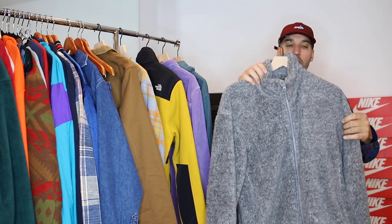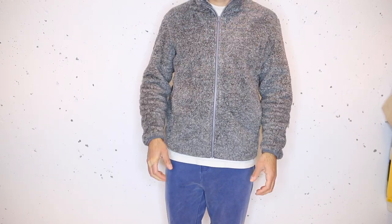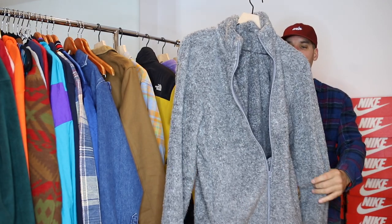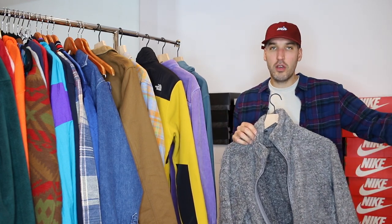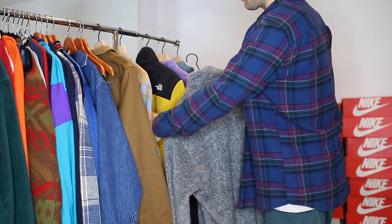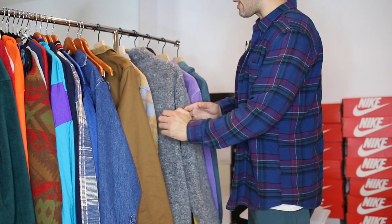Starting with the somewhat cold days, we've got the yarn zip jacket from Uniqlo. This is probably one of the better items on this list — affordable, cozy, and cool looking. It's got that fluffy Sherpa type feel. It is literally only that material; there's no lining, just a zipper in the front and a couple of pockets. Rock a hoodie underneath it for layering and this is a good look. There are so many different colors and it's 30 bucks. You can't go wrong.